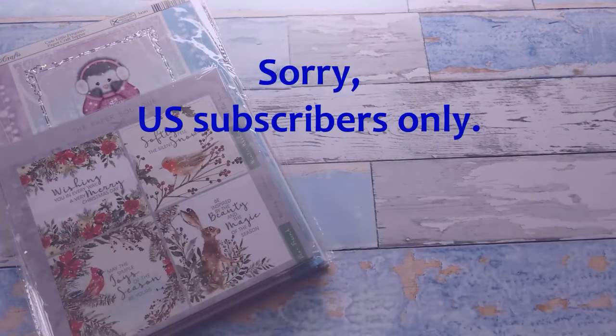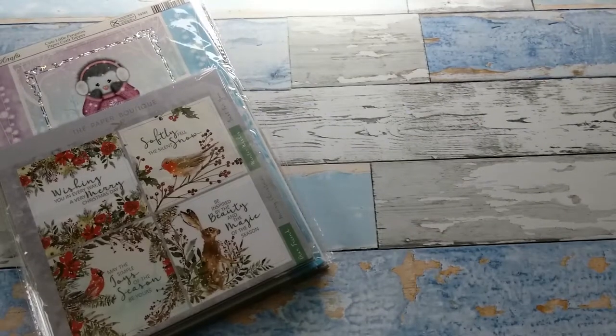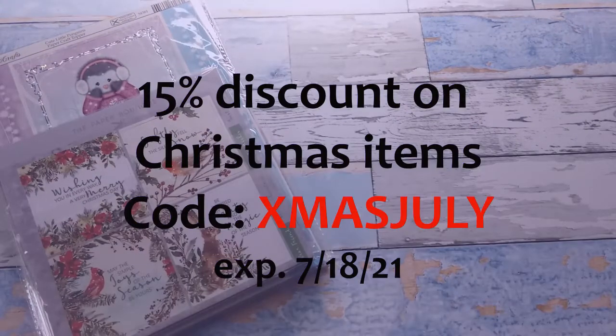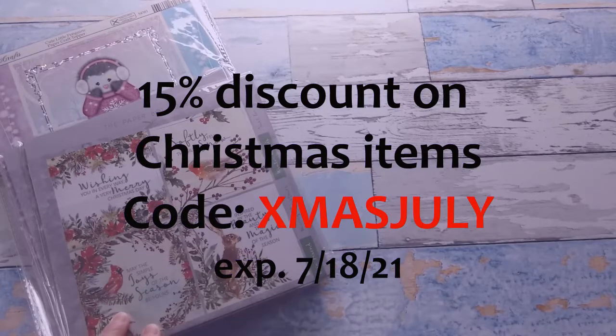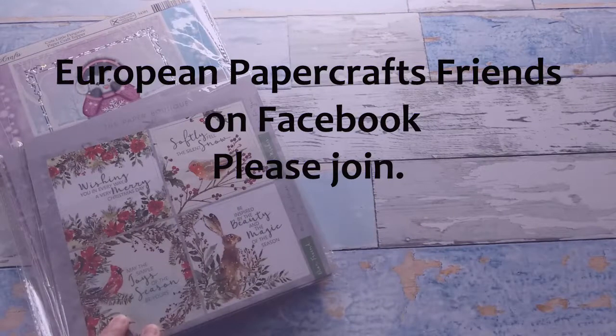There will be eight chances for subscribers to win, and in order to win all you have to do is comment on both videos — yesterday's and today's video — and let me know that you would like to win. In this YouTube series you can win four of these paper and topper packs, and then I give away another four on my Facebook craft group, European Papercrafts Friends.